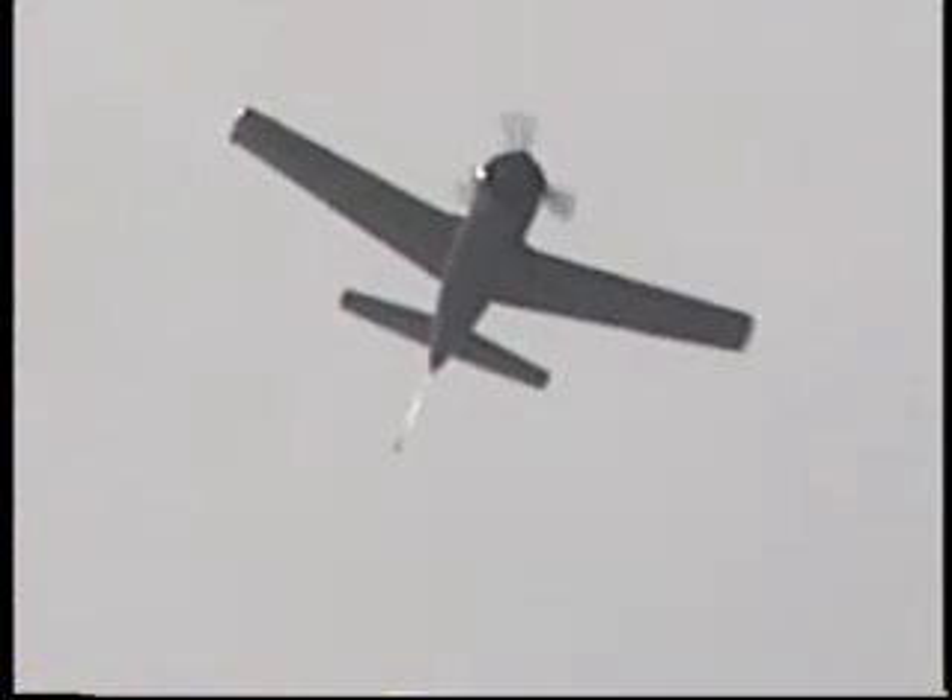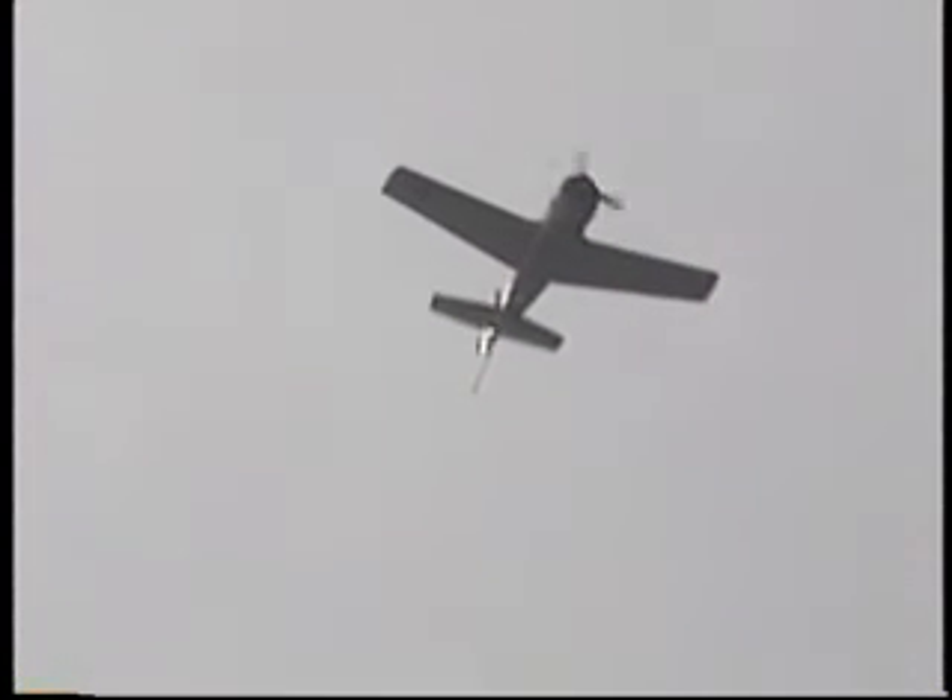The tail hook is also the name of that great convention of naval aviators — which is also the convention that I never went to, and I promise I'm never going again. A fine, fine group of airmen, the Tailhook Society — and of course, I say that in jest.